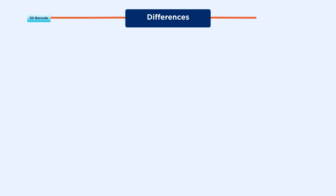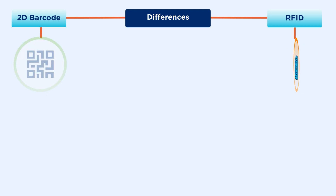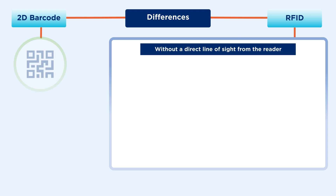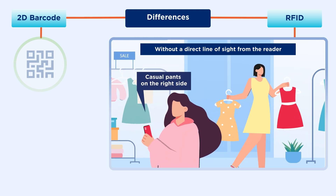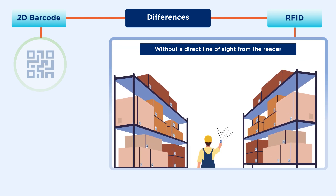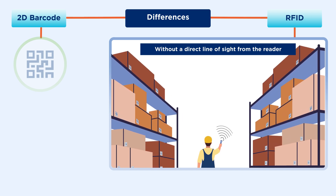The differences between 2D and RFID is where things get interesting. With RFID, information in a tag can be captured without a direct line of sight from the reader. For example, is there a specific product in a box in a case? Looking for a pair of pants somewhere on the retail floor? Need to get an exact inventory count simply by walking down an aisle? RFID is there for you.